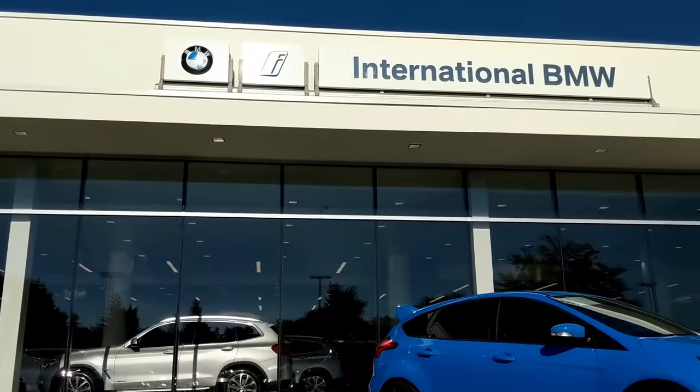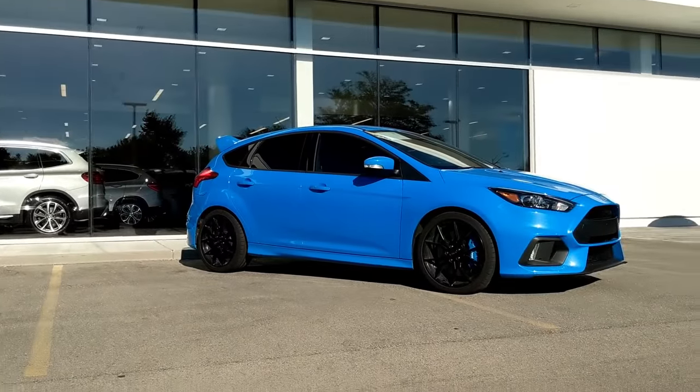Before I go, I want to thank my friends at International Autos in West Allis, Wisconsin for making this review possible. They've made a lot of videos possible for me and will continue to do so — they've taken great care of me and will do the same for you. They've got this car sitting on their lot right now, so if you're interested, go check it out. As always, thanks for watching — please leave a comment, subscribe, and I look forward to seeing you next time.